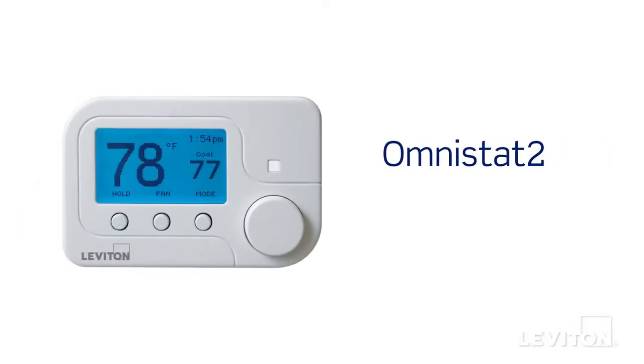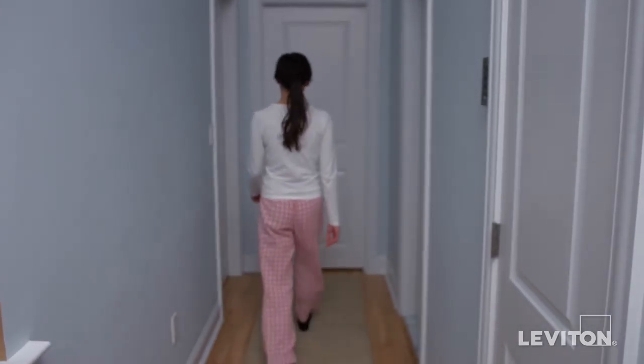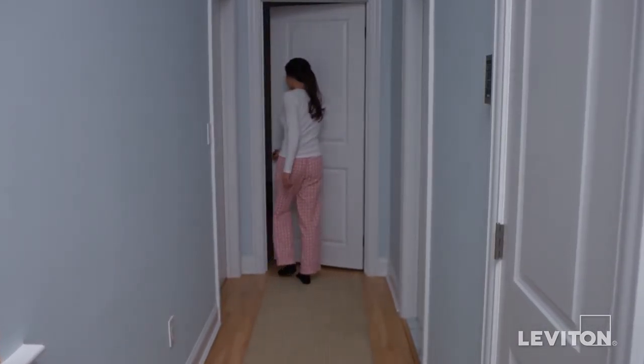The Omnistat 2 can automatically adjust the temperature and humidity to optimize HVAC usage while saving money. Have lights automatically turn on when arriving home or when entering a room, making it easy to navigate through the home at night.